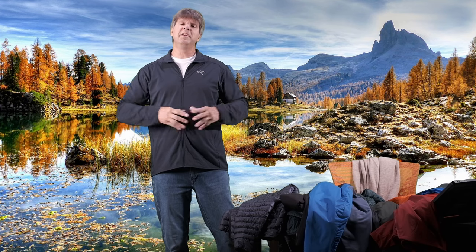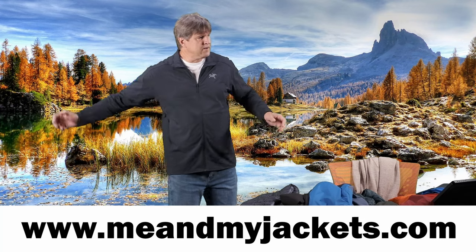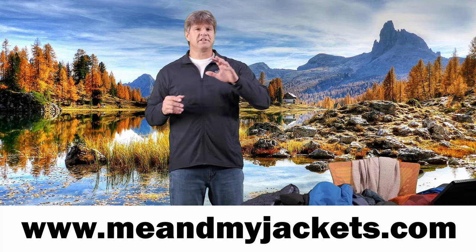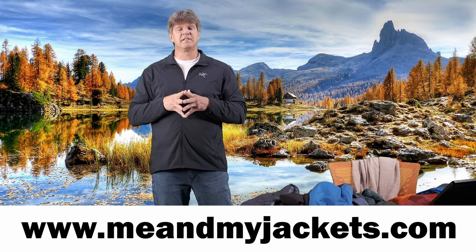Hello everyone. Welcome to my channel. Thanks for taking the time to look at my video. My name is Chris. We do videos on all kinds of outdoor technical apparel here from companies like Arcteryx, Helly Hansen, Patagonia, Rab, and Paka to name a few. I'm currently working on a brand new website, starting from scratch at www.meandmyjackets.com.